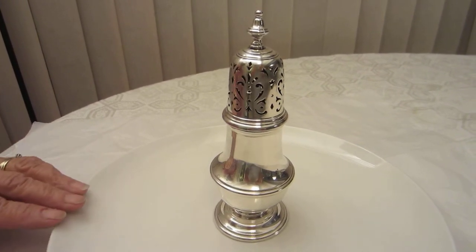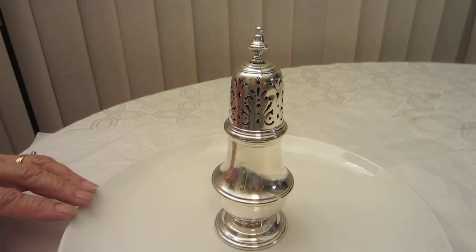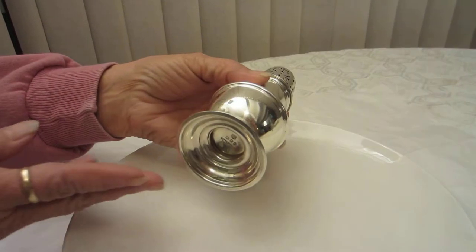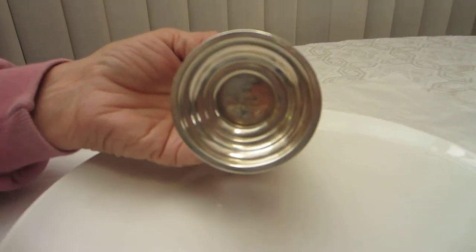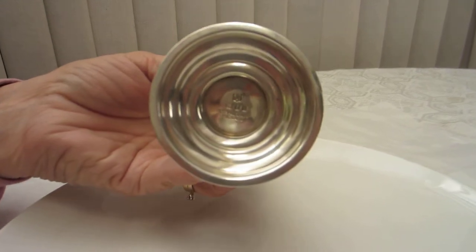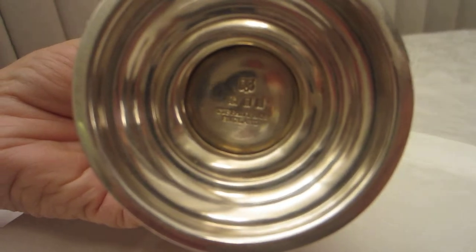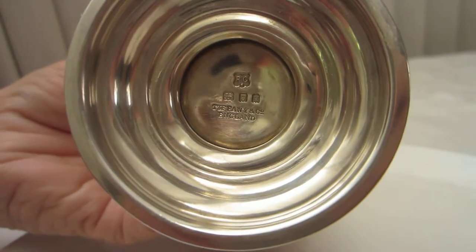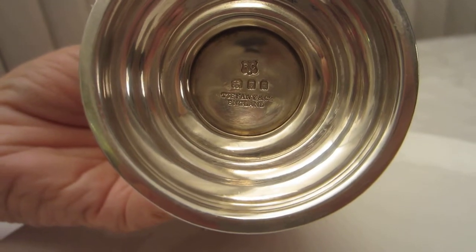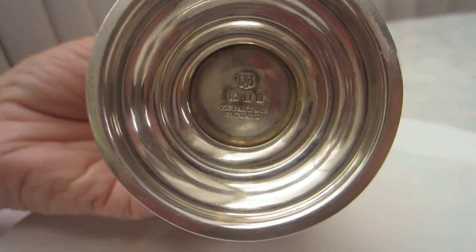This is Tiffany and Company. It is stamped on the bottom, as well as England, and it shows the RC hallmark, the Lion Passant, which indicates a sterling standard of 925. A leopard's head indicates that the item was made in the City of London, and the date letter Q indicates it was made in 1931.